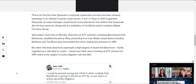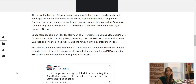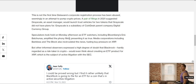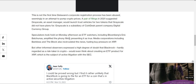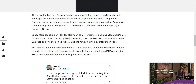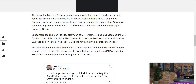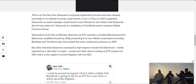This is not the first time Delaware's corporate registration process has been abused, seemingly in an attempt to pump crypto prices — so there could have been some foul play. A pair of filings in 2021 suggested Grayscale would launch a trust vehicle for two tokens it had no plans for. Speculators on Monday amplified the phony filings, with media outlets including Bankless and The Block recirculating the news, fueling buy pressure on XRP.